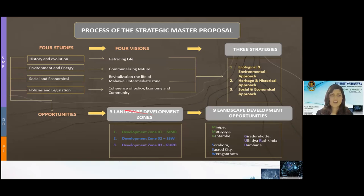Thank you, Hansani. Now I will describe the process of the strategic master proposal of our batch. Using the four groups and their development visions, we developed three strategies. The first strategy is the ecological and environmental approach. The second strategy is the heritage and historical approach. And the third is the social and economic approach.